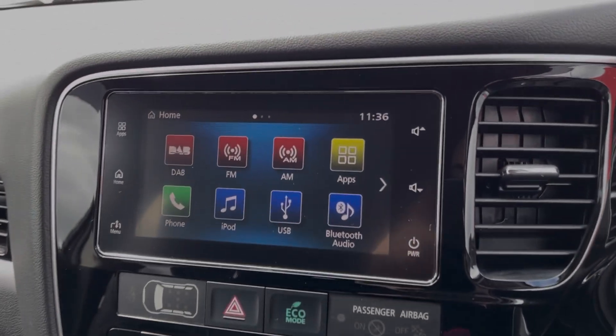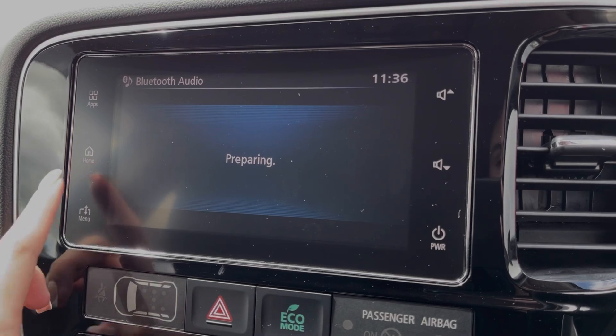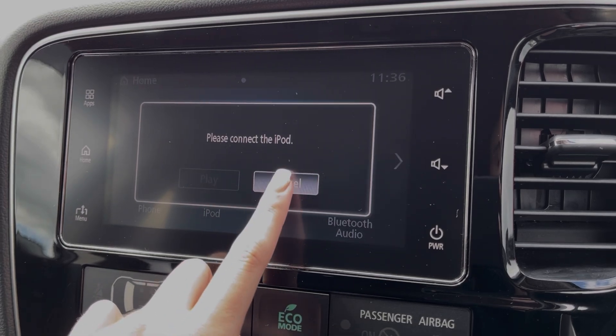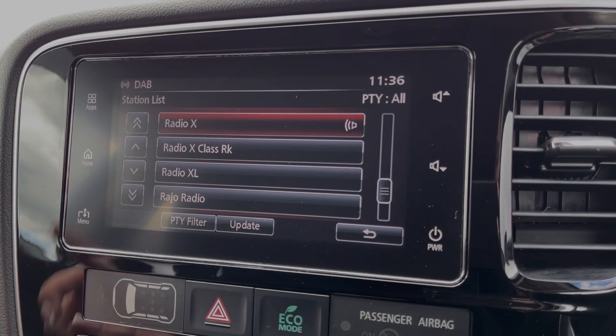And then if we head across to the media screen, I'll run through some of the features on here with you. In terms of music, you can connect devices via Bluetooth to stream music through the vehicle, or you can also connect via USB or AUX. The car also provides access to DAB, FM and AM radio wavebands, with plenty of preloaded stations available for you to find and save.